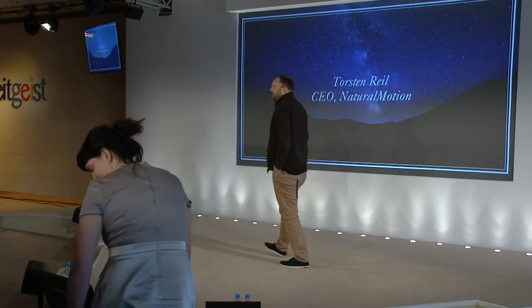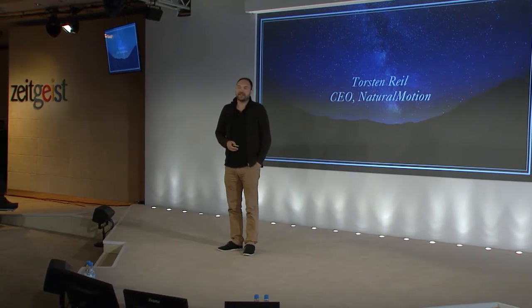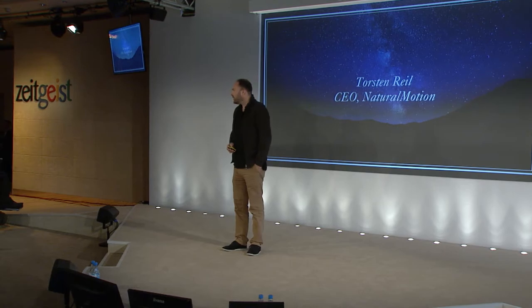I'm Torsten. I run a company called Natural Motion. I want to talk about how we combine creativity and optimization. We are a games company — we make games for iPhone and Android. Our biggest game is called CSR Racing. It's got about 120 million users, so about 2% of the world's population have played it.